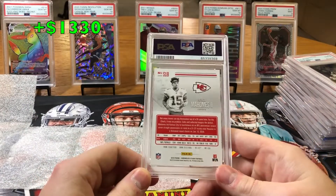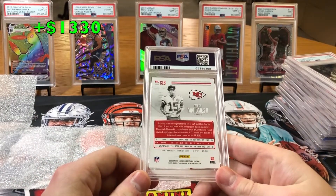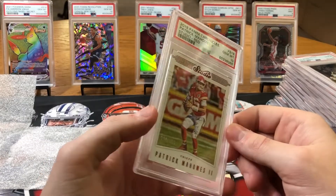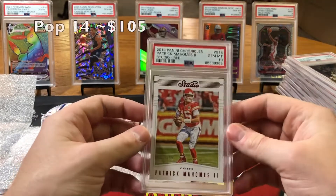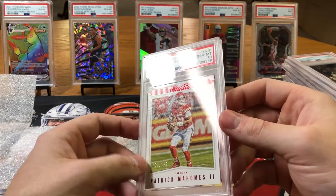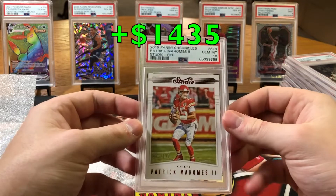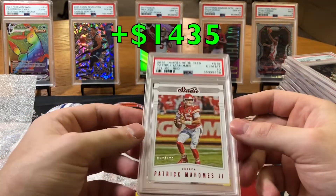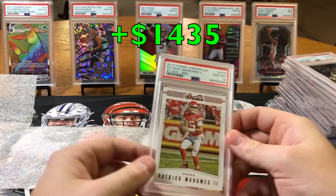Last but not least, we got a Patrick Mahomes from 2019 Chronicles. Canvas — hard to get graded, but we got a 10, baby! Last card, 10! This is a red out of 199, team color. Pretty sure this card's a pretty low pop too. It's a beautiful card — team color. That'll do it for the PSA submissions.